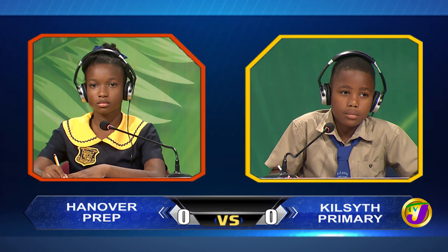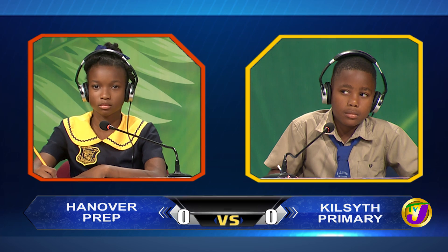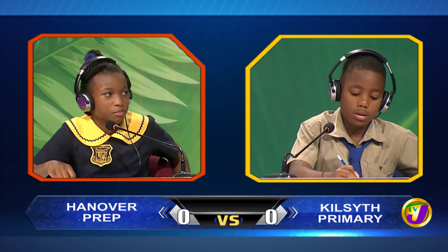It's Captain Taitamore Kone from Hannover Prep up against Aldrey Angel from Kilsith. Taitamore, your first question: What is a quarter of $60? $15. Correct.